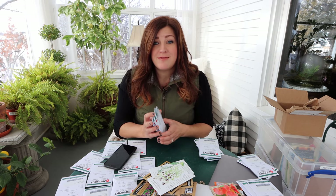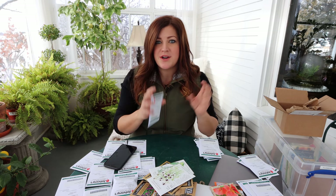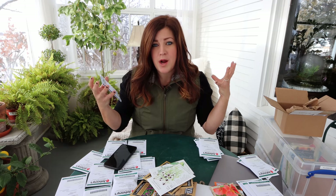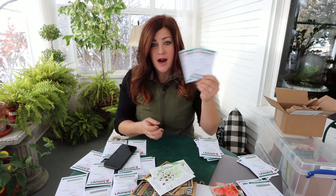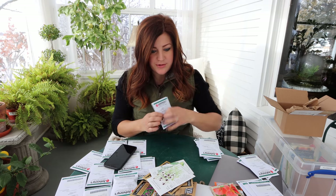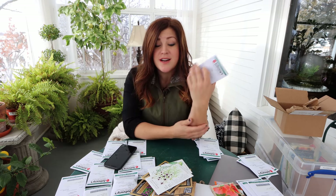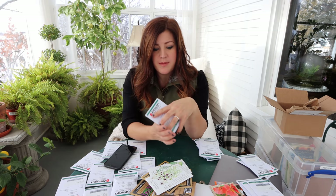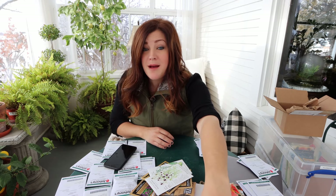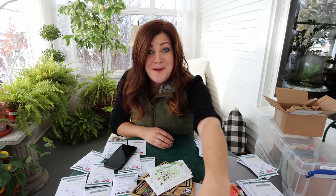I planted a whole flat of apricot-colored foxglove last year, so since it was the first year I didn't get any bloom. I'm hoping this next year I have this beautiful stand of apricot-colored blooms. These are highly poisonous, so you do want to be careful. I remember in my parents' garden we always had to be careful about rhubarb, foxglove, and delphinium making sure they didn't end up in the compost pile in the pasture where the cows were.